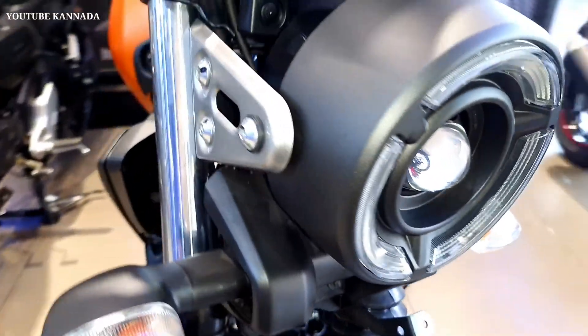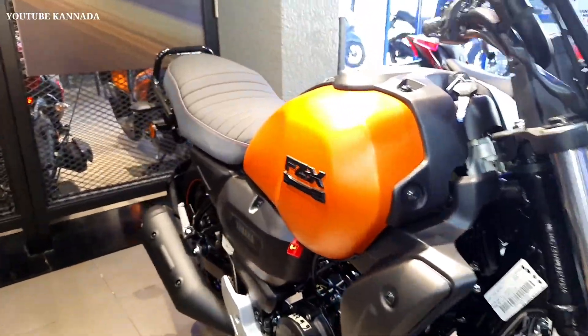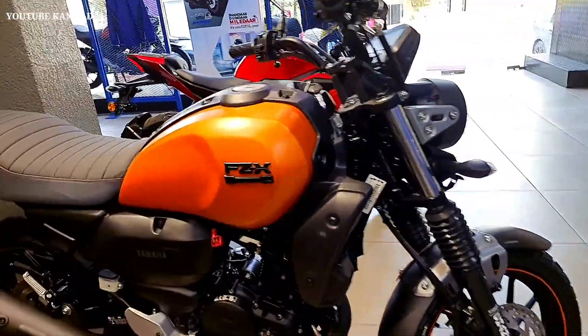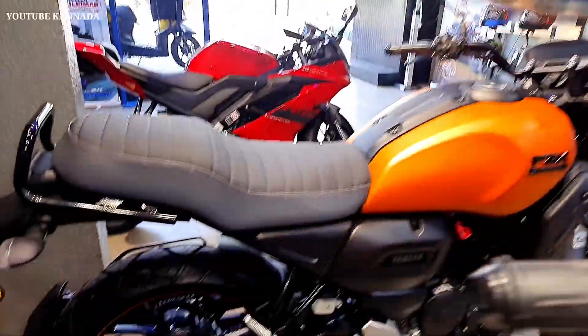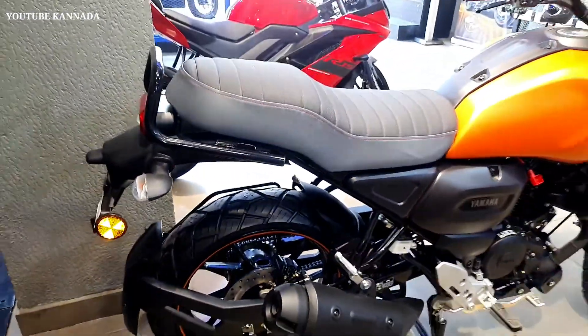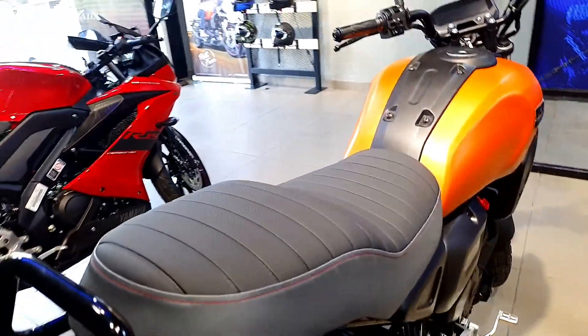The chassis features front suspension with telescopic fork, 41 mm inner tube diameter with fork boot. Rear suspension is a 7-step adjustable monocross suspension. Dimensions: length 2020 mm, height 1015 mm, width 785 mm, ground clearance 165 mm, saddle height 810 mm, curb weight 139 kg, wheelbase 1330 mm.